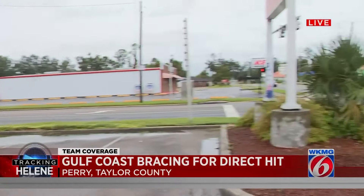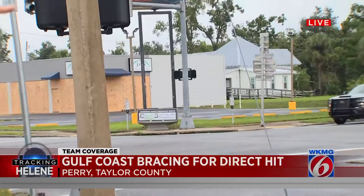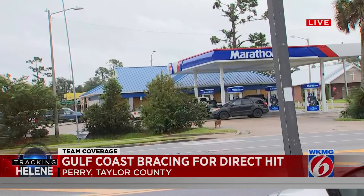The CVS pharmacy is shut down for business right now. They have boarded up all of the windows. Across the street there is another pharmacy — more of a homegrown pharmacy, Jay's — and they are also boarded up. Right across the street, where the dog just safely crossed, thank goodness, the Marathon gas station is also boarded up.